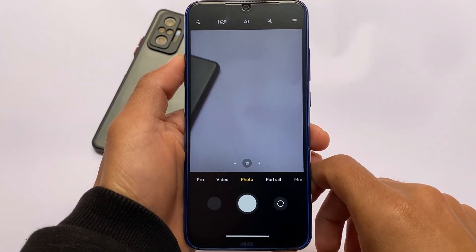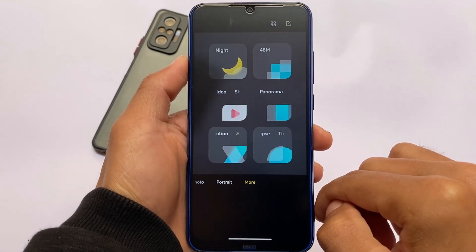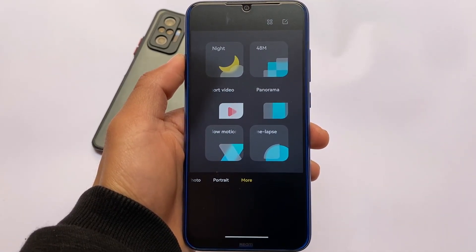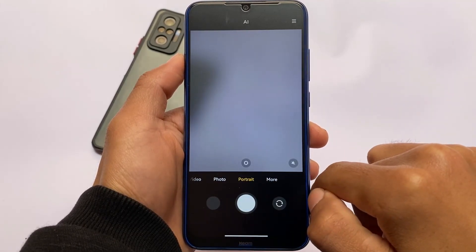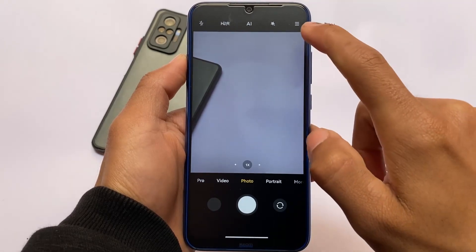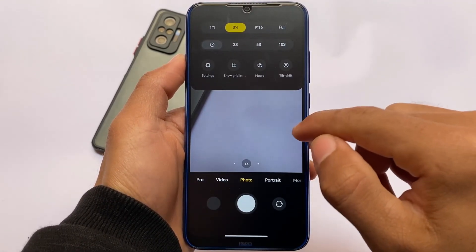The camera section seems to be almost the same with no major changes. Moving to the 'More' section, you'll find 48MP, short videos, panorama, slow motion, time-lapse, night mode, and more — everything is present. Unlike MIUI 13 builds, you don't get the MIUI 13 gallery by default, but you can install those features manually.